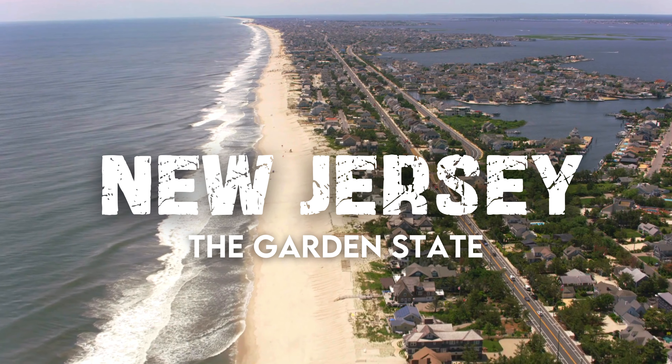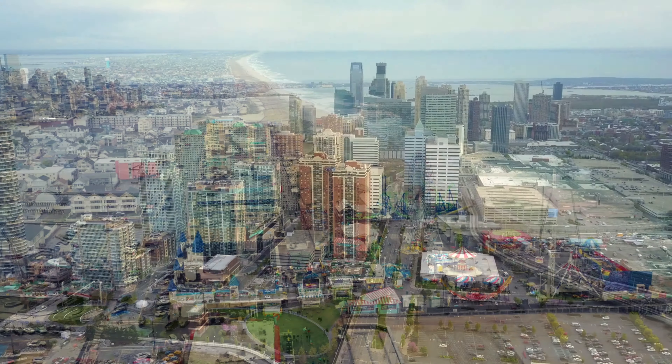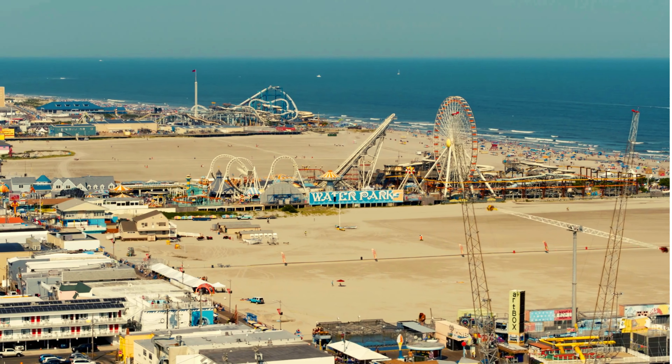Welcome to New Jersey, the Garden State. Whether you're flying in or road tripping across the USA, I've got everything you need to make your trip unforgettable. From where to stay and how to get around to the best things to see, do, and even some insider tips, this guide has you covered.